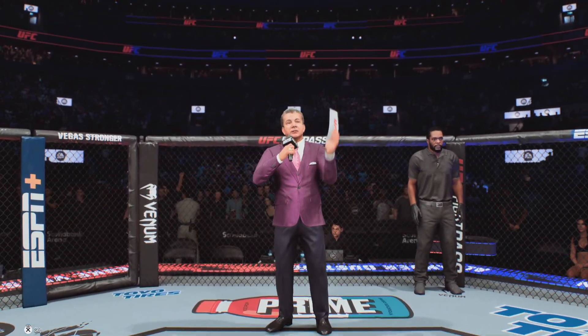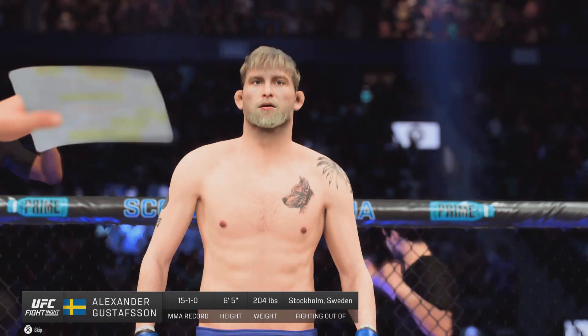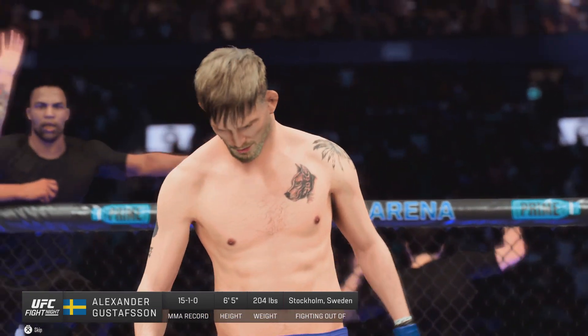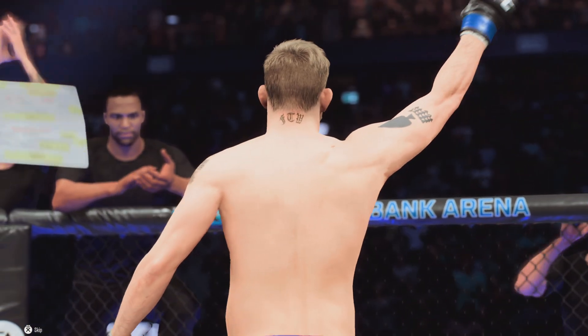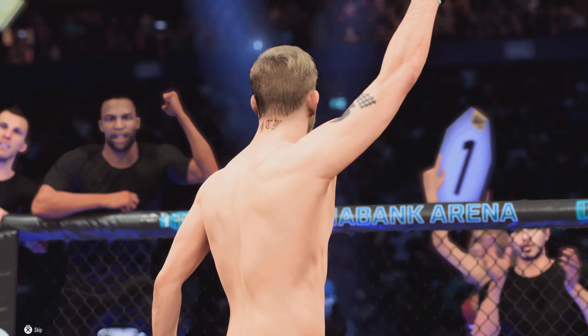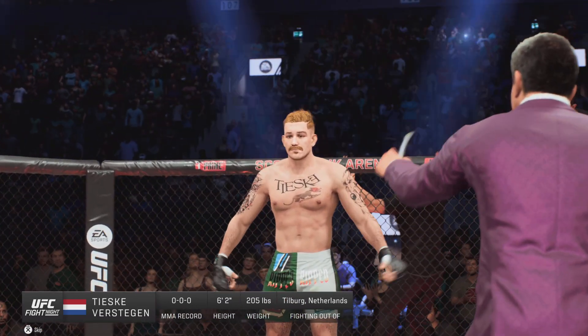Ladies and gentlemen, this fight is three rounds in the UFC light heavyweight division. Introducing first, fighting out of the blue corner, Alexander 'The Mauler' Gustafson. And now introducing his opponent, fighting out of the red corner, Juggernaut.